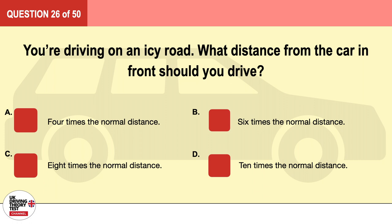Question 26. You're driving on an icy road. What distance from the car in front should you drive? A. Four times the normal distance. B. Six times the normal distance. C. Eight times the normal distance. D. Ten times the normal distance. The correct answer is D: ten times the normal distance.